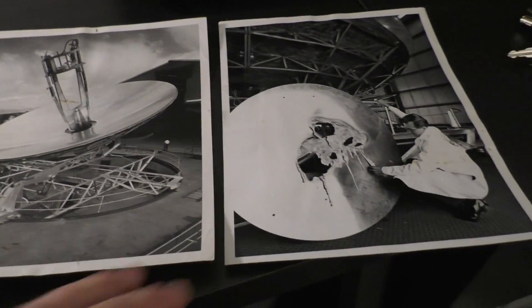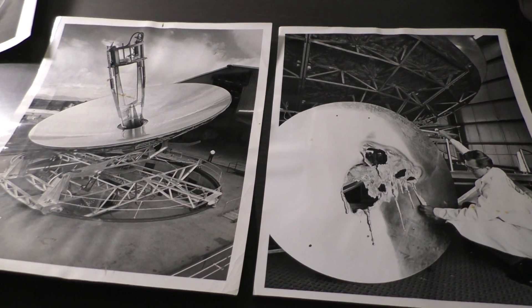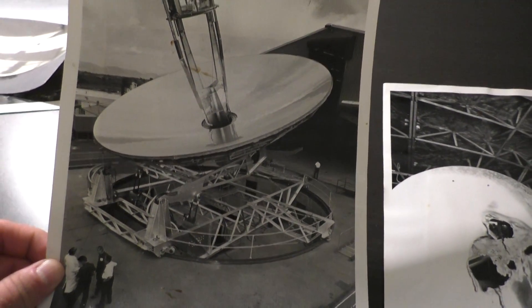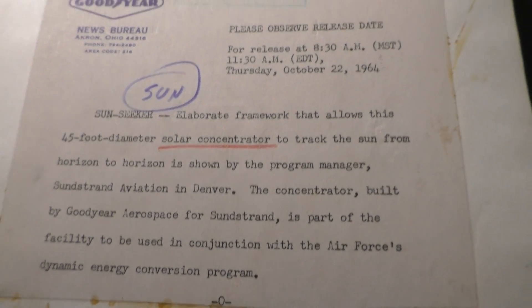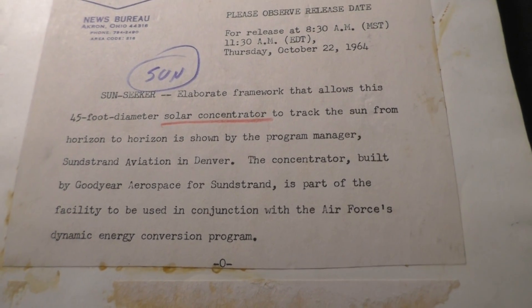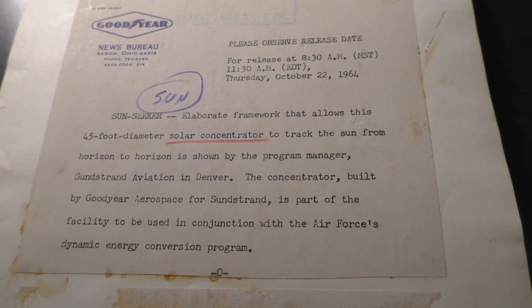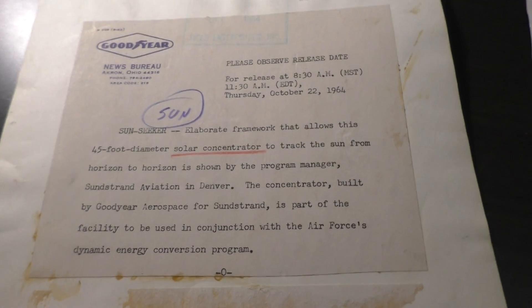These pictures I got from eBay just don't make any sense to me, and I've looked all over the internet and can't find anything about it. This is obviously a much larger concentrator. It says they're working in Denver for Goodyear Aerospace and Sunstrand on a dynamic energy conversion program — a 45-foot diameter solar concentrator. Incredible. It must generate an amazing amount of power in such a small area.